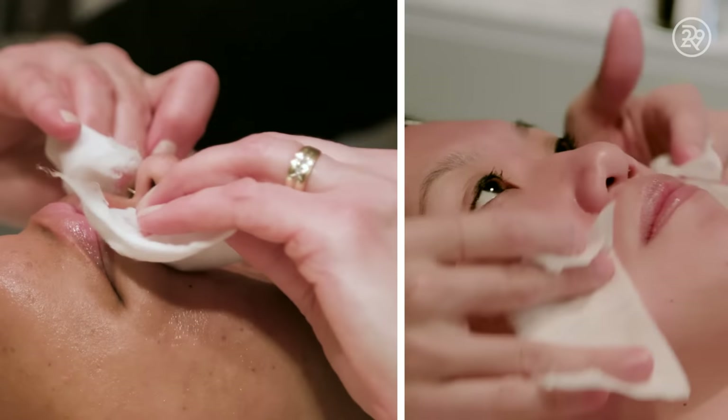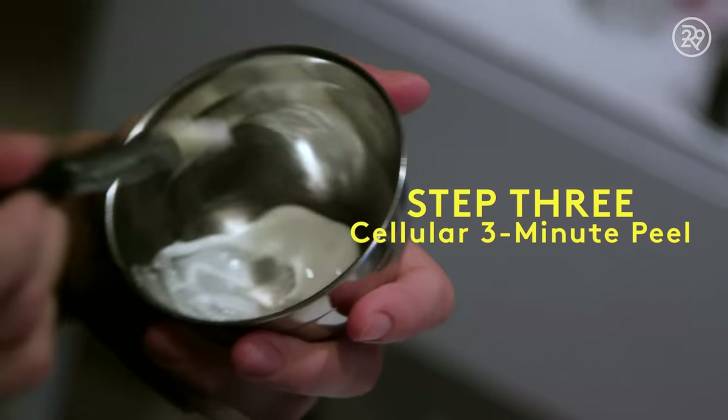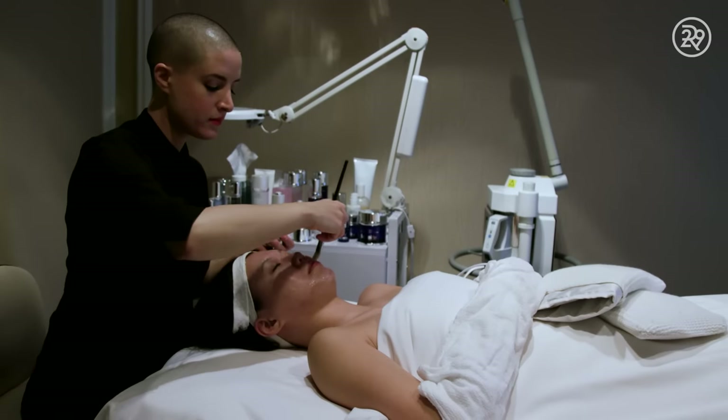The next thing she did was use the cellular peel on my skin for three minutes. It's basically a gel that has a lot of acids and gentle exfoliants in it that help loosen up and get rid of all the dead skin on your face.